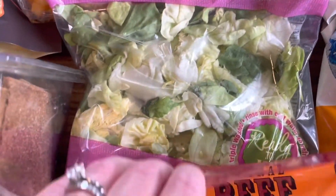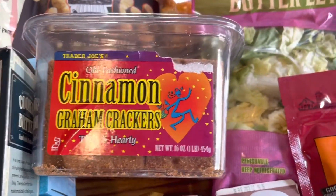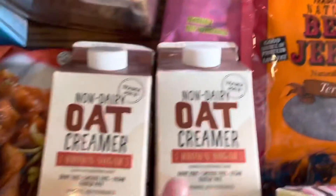I got some butter lettuce for salads — butter lettuce is my favorite. I got these old-fashioned cinnamon graham crackers for my kids; they tried them and they're so tasty. And I grabbed my husband a bag of teriyaki beef jerky — he really liked it last time.